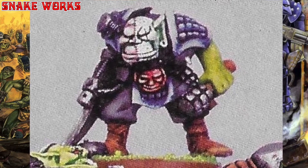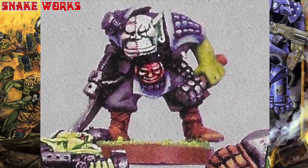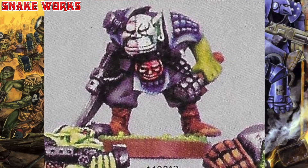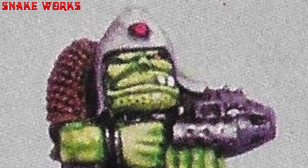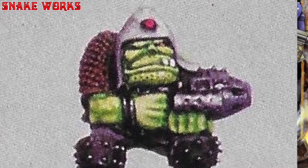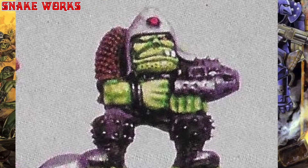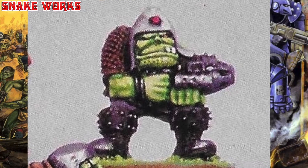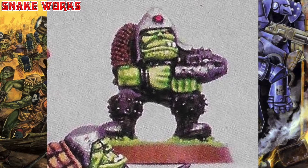He also has the 50/50 halved face paint style that was used in the original Space Orc Raiders box set paint job, so they get extra points for that. I'm pretty sure the monks wore this hat in the Conan movie. He also has a wicker basket for a shoulder pad and a bolter that looks like a thermos flask. I do like those spikes on his knee pad though.